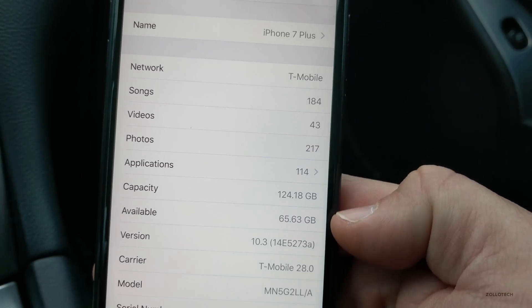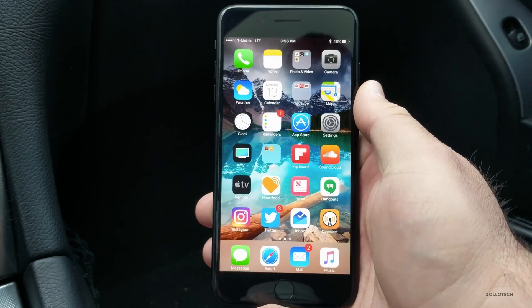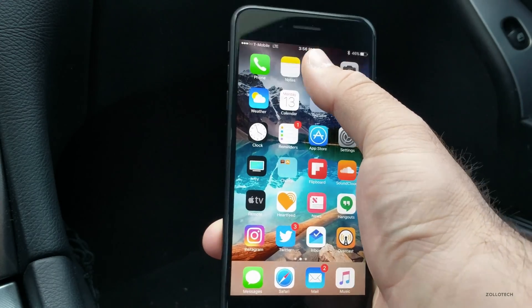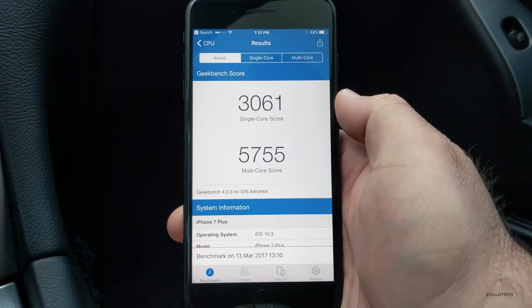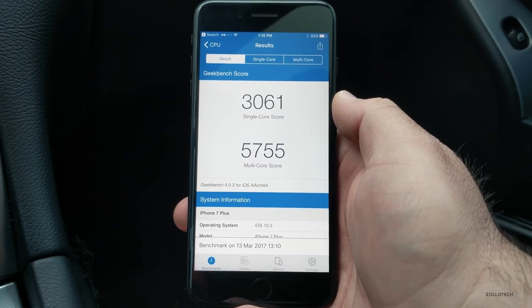This version is 14E5273a. Like I said, this particular version brings basically bug fixes, but many of you asked me for benchmarks so I ran some. This is on beta 5, where we've got a 3061 score for single-core.